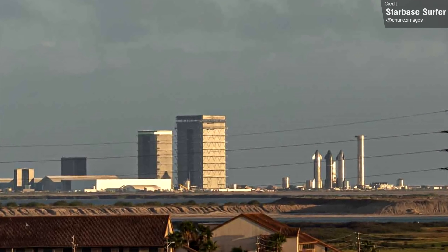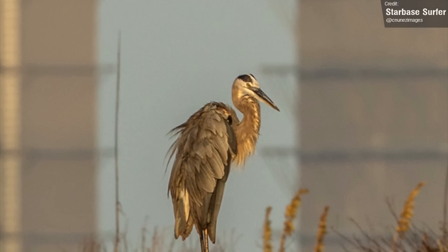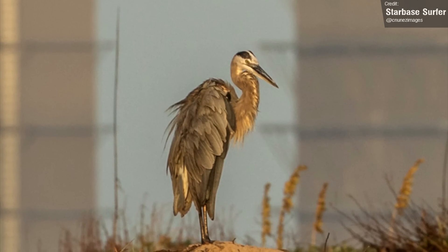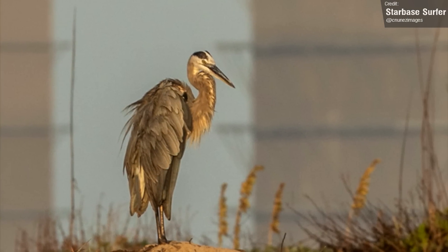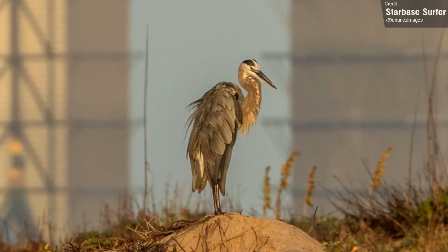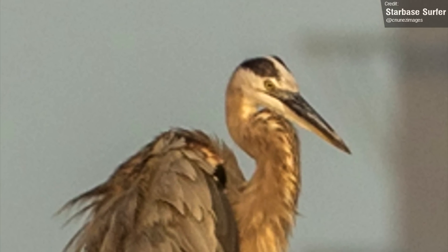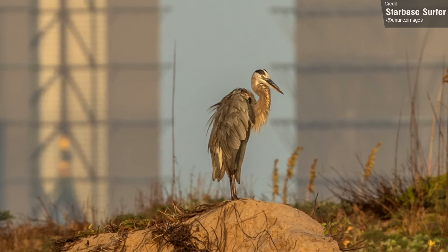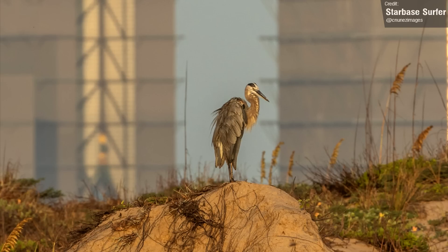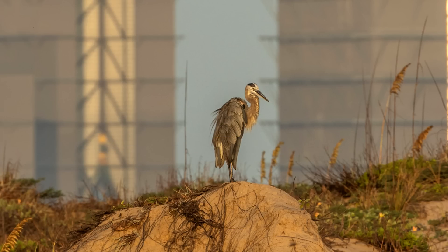So what else happened at Starbase? The most exciting thing of all — it's a bird. This is a Great Blue Heron, captured by Starbase Surfer. The Great Blue Heron is a large wading bird, common near the shores of open water and in wetlands over most of North and Central America, as well as the Caribbean and the Galapagos Islands. It's a rare vagrant to coastal Spain, the Azores, and areas of far southern Europe — and apparently an admirer of Starships too. That's gonna definitely boost this video length to appease the algorithm. If you are enjoying this video so far, don't forget to leave a like and subscribe. That was a horrible segment. We're gonna move on now.